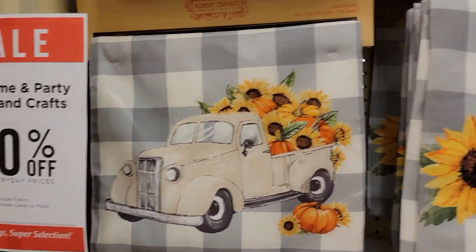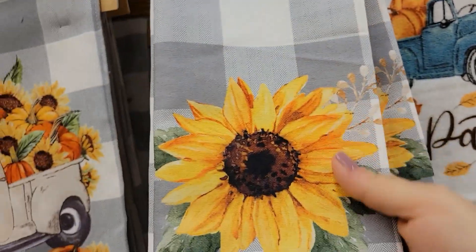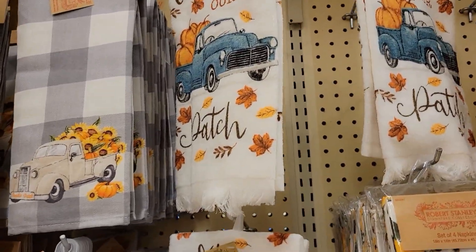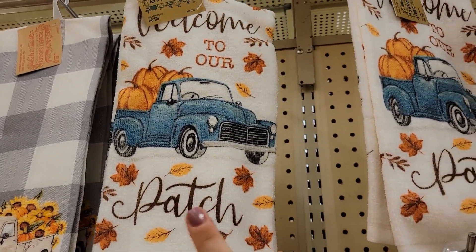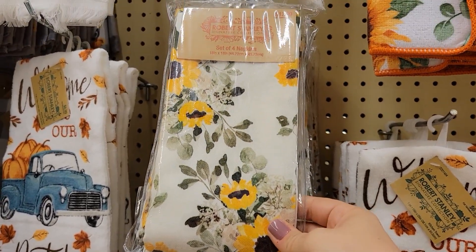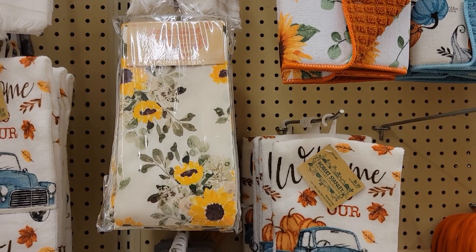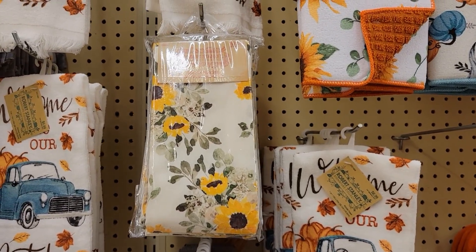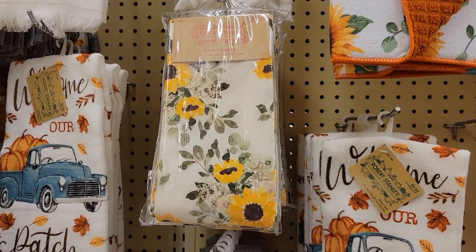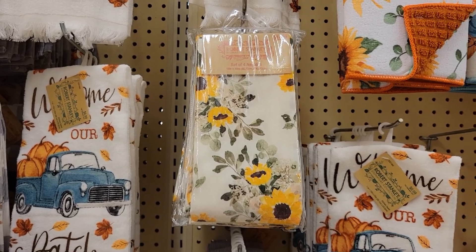Keep in mind as I'm showing you everything — this beautiful table runner here is going for $19.99 at 40% off. This matching sunflower is $5.99, which you can incorporate with your table runner in your kitchen. They also have the beautiful 'Welcome to Our Patch' with the blue truck. The Robert Stanley signature collection has a set of four napkins — you can DIY the rings from Dollar Tree and put them over your place setting.